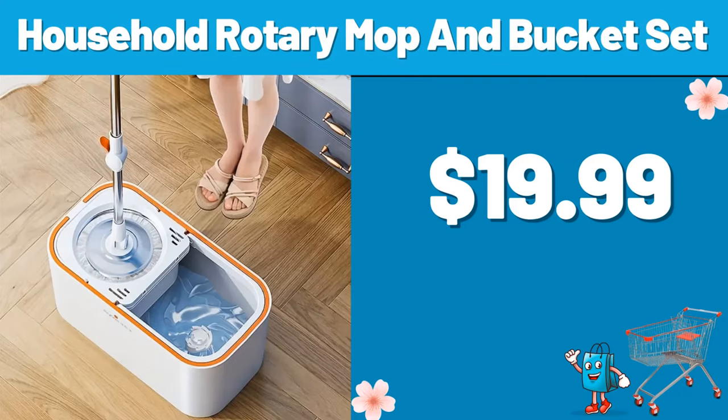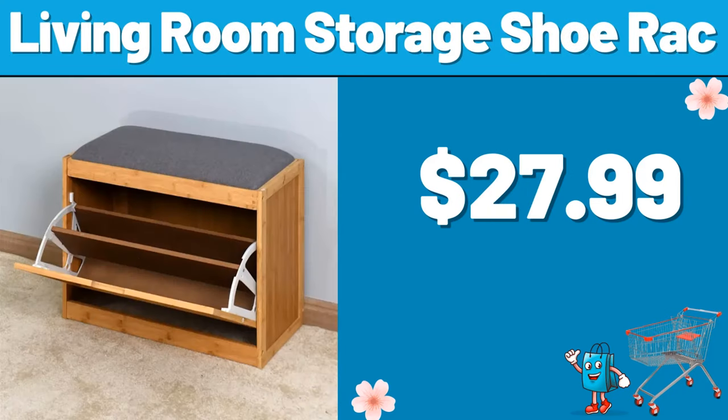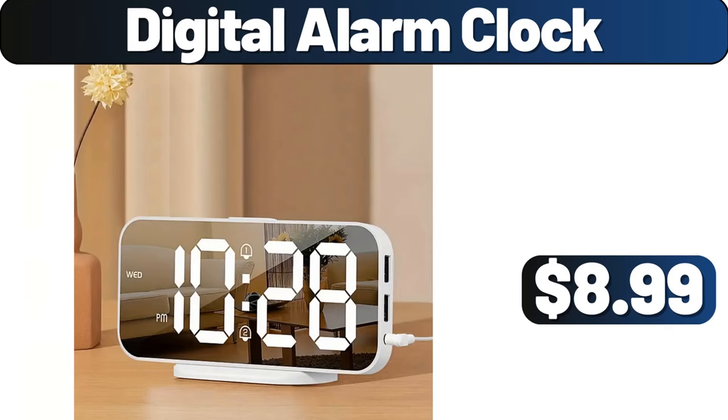Household Rotary Mop and Bucket Set, $19.99. 4-piece Bathroom Wall Decoration, $13.99. Living Room Storage Shoe Rack, $27.99. 12-piece Pots and Pans Set, $39.99. Digital Alarm Clock, $8.99.